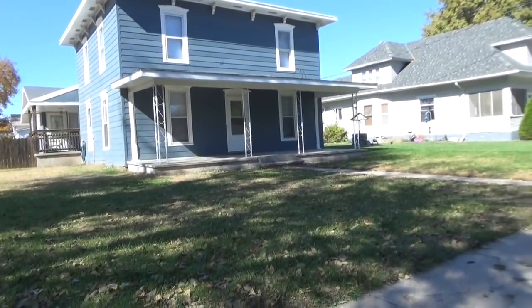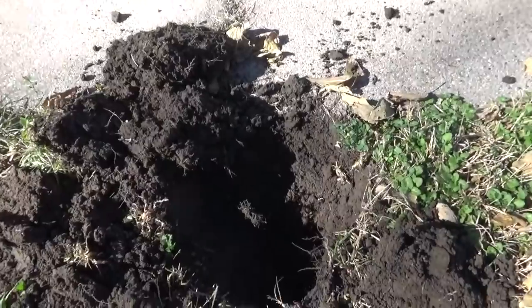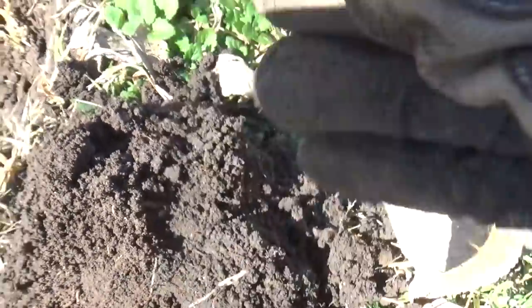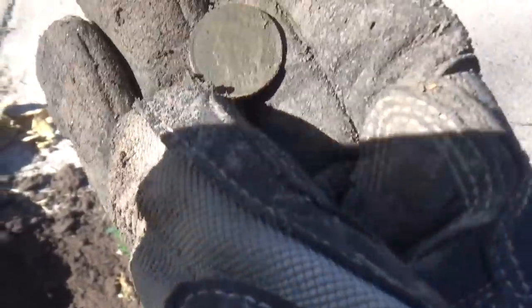We're still going at this house. Jim and I have found a couple wheat pennies since that last Indian, and I was going along the sidewalk and had a high tone. I was thinking I was digging a silver, but I just popped out an Indian — and look how clean it is. The dirt just fell right off of it. 1902.